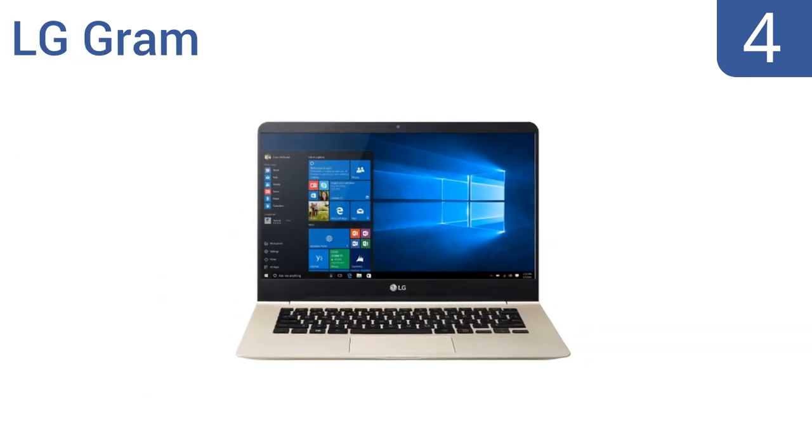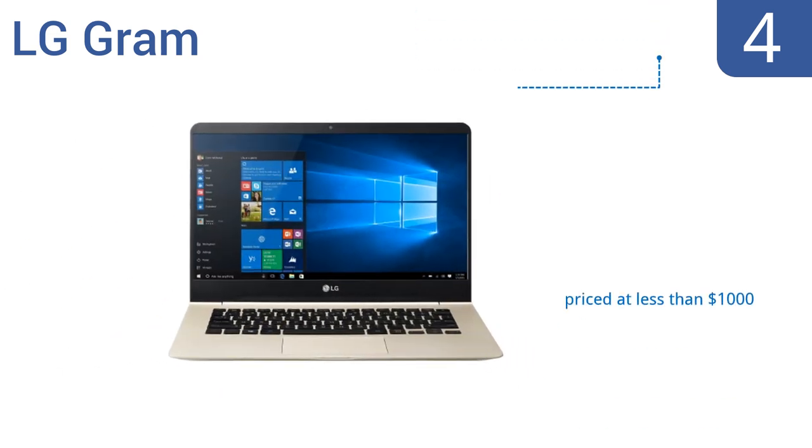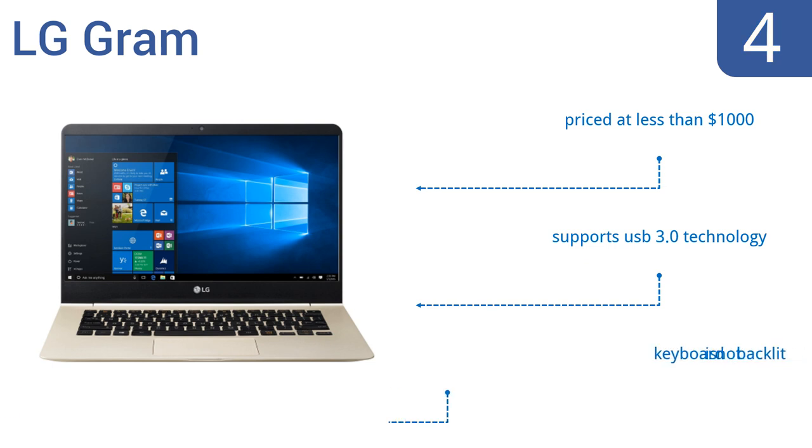At number 4, the ultralight LG Gram gets its name because it weighs in at only 980 grams. It has a rugged carbon and lithium-magnesium construction. But despite its lightweight, it has a 14-inch Full HD display, giving you an immersive viewing experience. It's priced at less than $1,000 and supports USB 3.0 technology. However, the keyboard is not backlit.